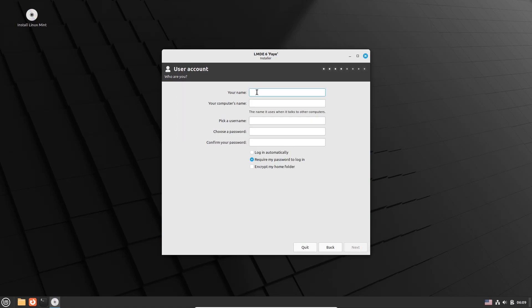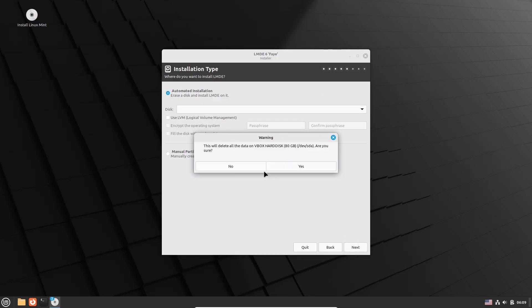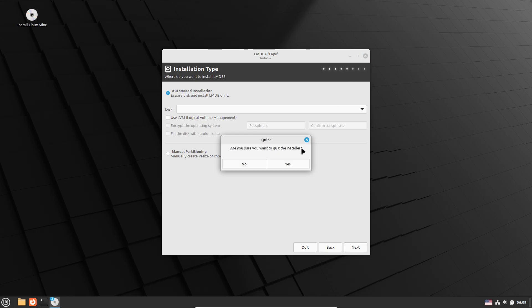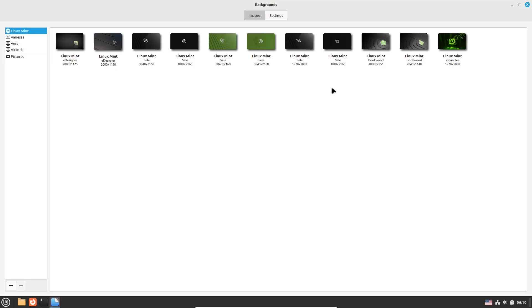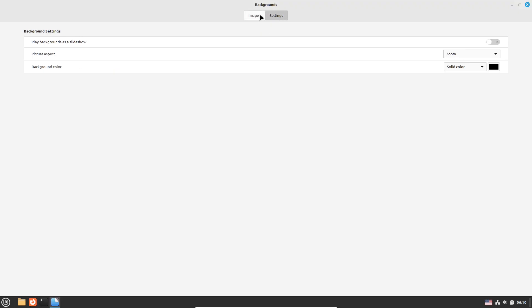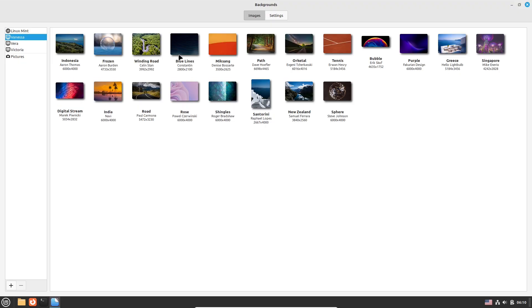Beyond the basics, LMDE appeals to advanced users who want the dependability of Debian with access to its deeper repositories for software and security updates. It offers extensive customizability options within the Cinnamon desktop. The distribution is well-suited for developers and productivity users seeking a stable, long-term Linux environment. Active community support and forums provide assistance, maintaining a collaborative ecosystem for troubleshooting and tips.